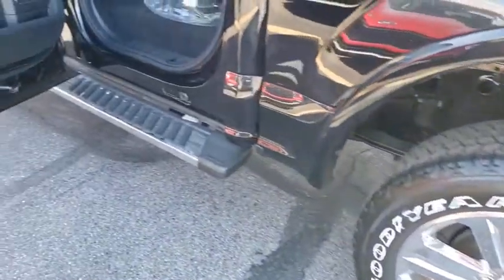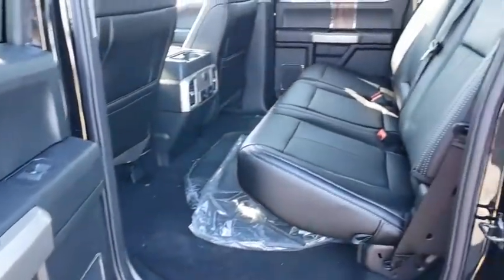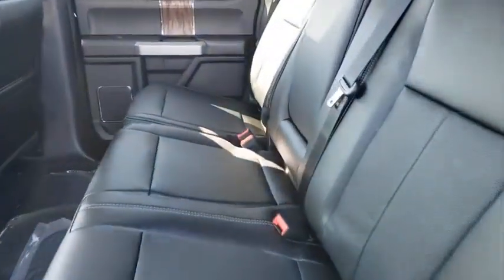Power windows, heated front seat, trip computer, electronic stability control, compass, brake assist, panic alarm, tachometer, remote keyless entry.